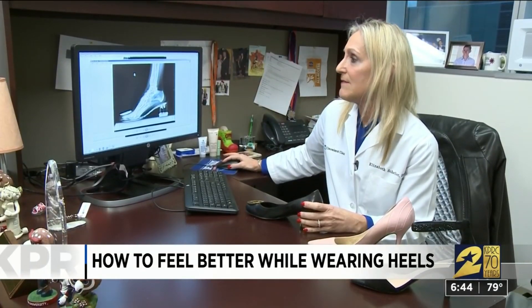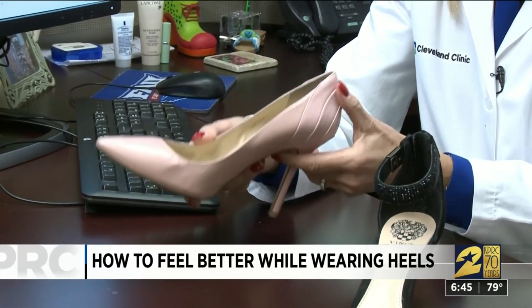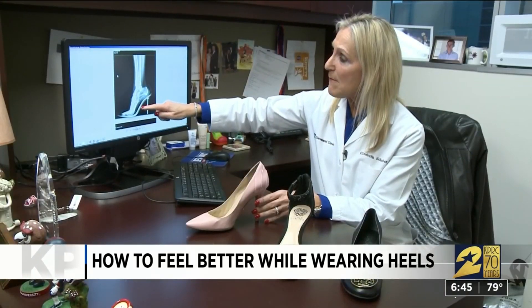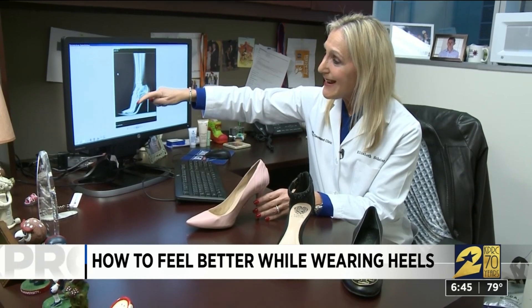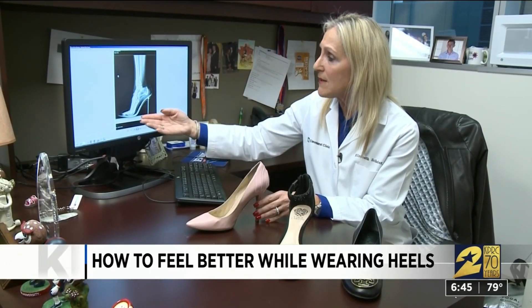A high heel lover herself, Dr. Scheiber came up with a plan for her patients. She has five-minute shoes, 30-minute shoes, and all-day shoes. First, the five-minute shoe — to wear out to dinner when you plan to be sitting. You can see that the metatarsal is almost 90 degrees to the ground; it's as if you're walking on your knuckles, with no fat pads supporting the ball of your foot.